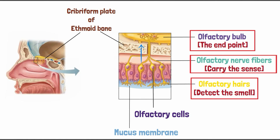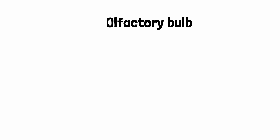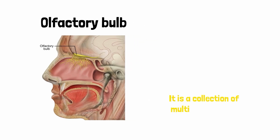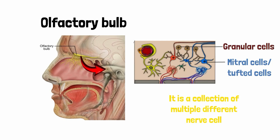The cribriform plate contains small openings or pores through which the olfactory nerve fibers travel to the olfactory bulb. The olfactory bulb is a paired rounded mass of tissue located just above the nasal cavity on each side of the nose. It is a collection of multiple different nerve cells, the largest of which are known as the mitral cells, with smaller tufted cells and granular cells also present.